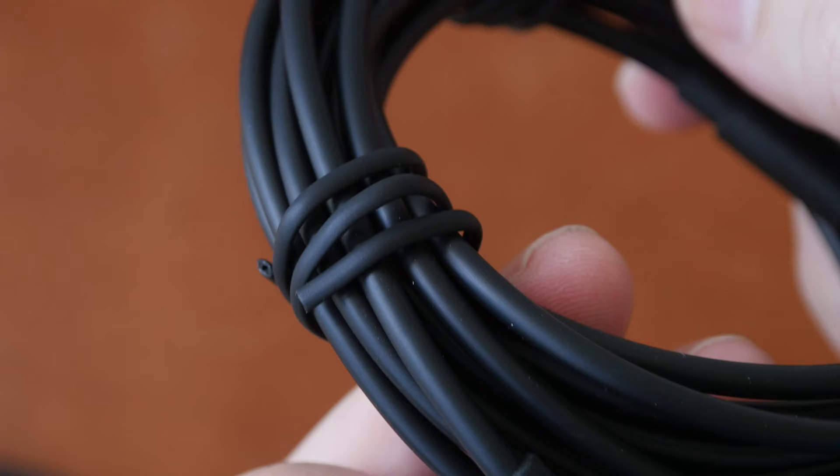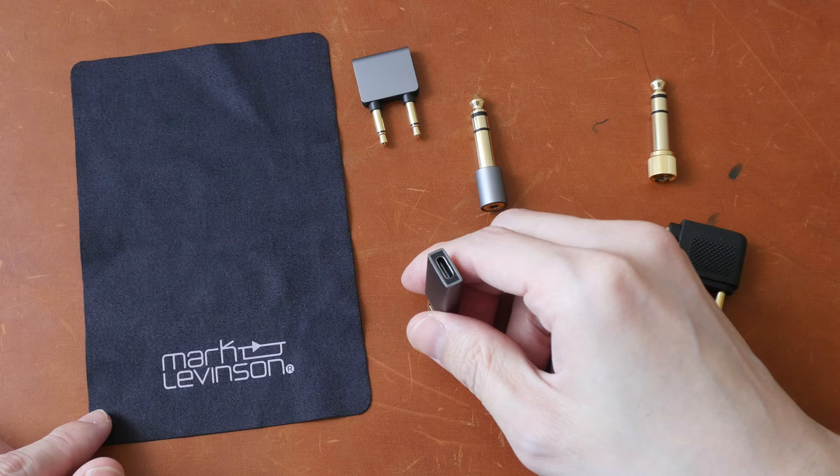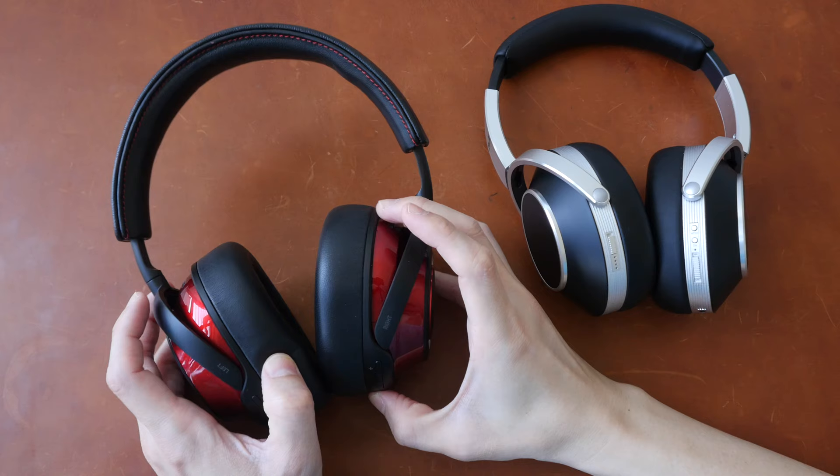The last few items: on the Mark Levinson side, there is a microfiber cleaning cloth, a flight adapter, a USB-A to USB-C adapter, and a 3.5mm to 6.3mm adapter. For the Solitaire T, there is a 3.5mm to 6.3mm adapter and a flight adapter. Now let's look at the design.